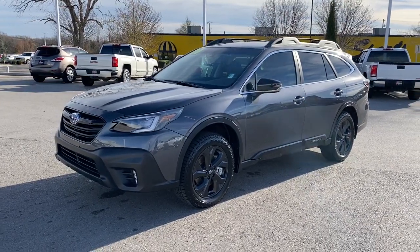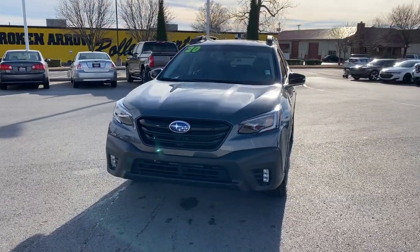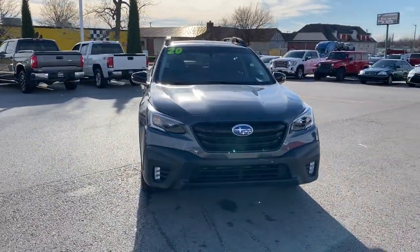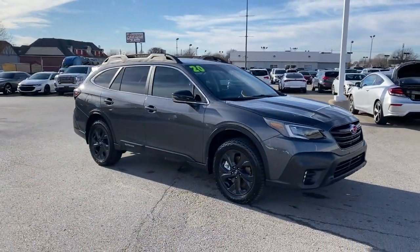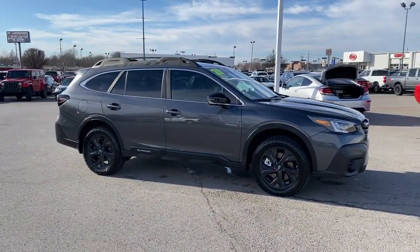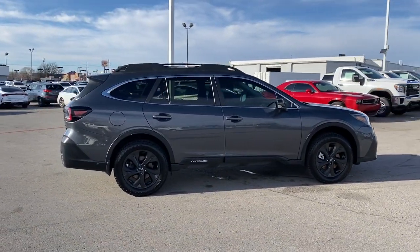You will be amazed by this 2020 Subaru Outback. This vehicle is an outstanding buy with fewer than 25,000 miles on the odometer. Here's a sure-footed Outback that delivers versatility, comfort, and peace of mind. The sky's the limit on every adventure in this down-to-earth companion.